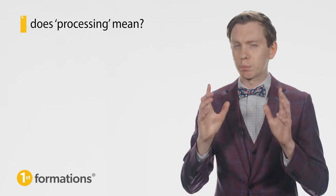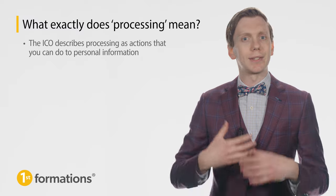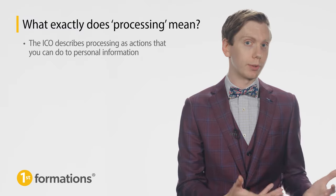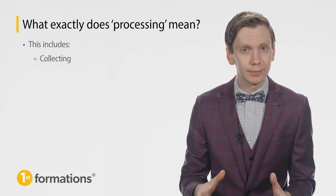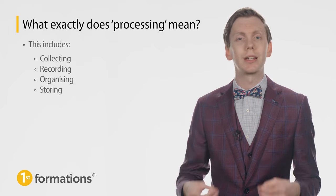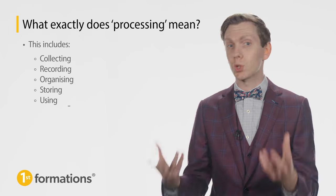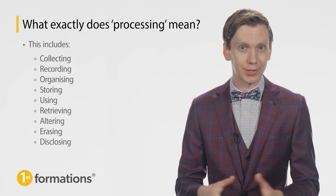So, what exactly does processing mean? The ICO describes processing as the actions you can do to personal information. This includes collecting, recording, organising, storing, using, retrieving, altering, erasing and disclosing.